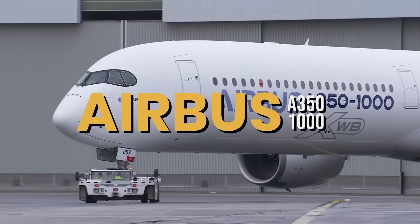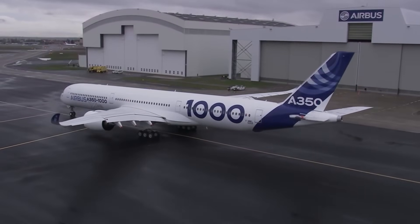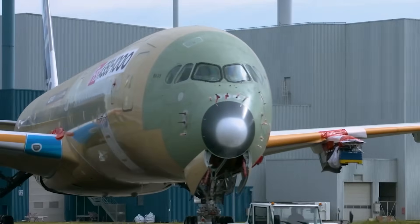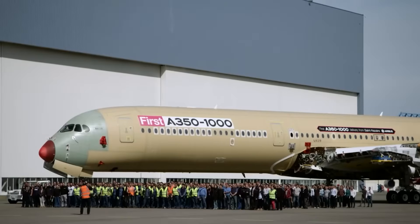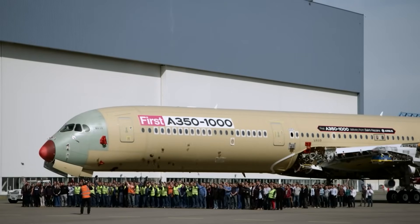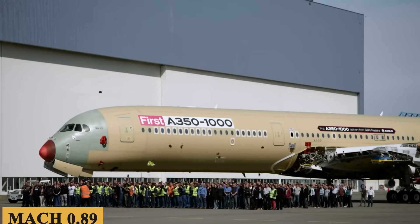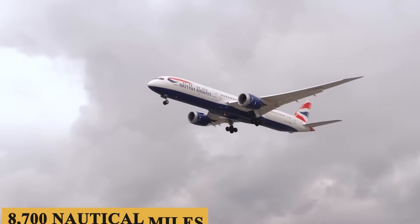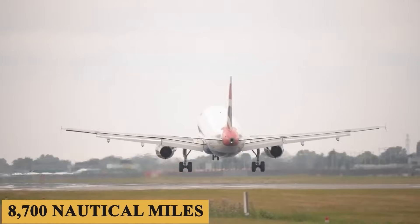This is the Airbus A350-1000, an aircraft that has redefined the boundaries of long-haul travel. Designed for speed, efficiency, and extraordinary range, this aircraft boasts a top speed of Mach 0.89 and can fly non-stop over a distance of 8,700 nautical miles.